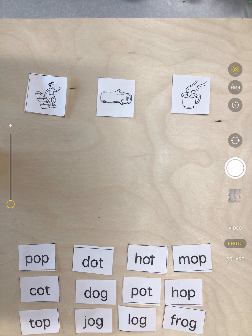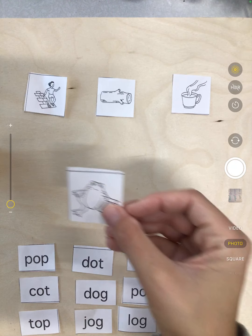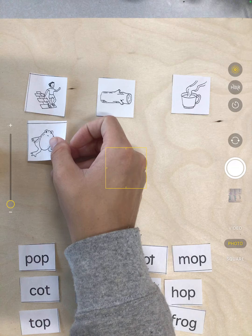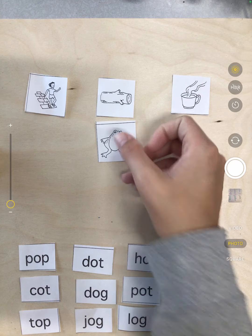Now we're going to sort the rest of our pictures. So we have frog. Does frog rhyme with hop? Nope. Frog, log — yep, frog and log rhyme.